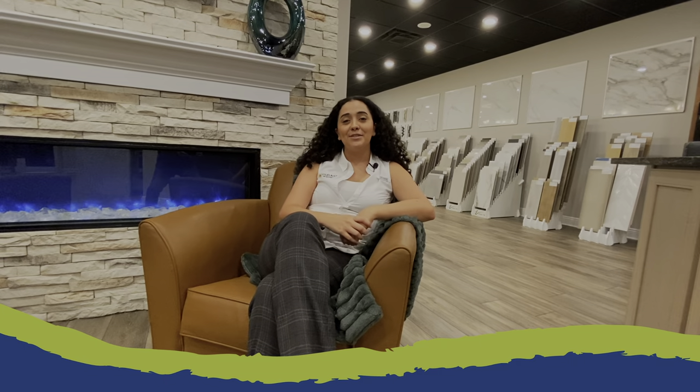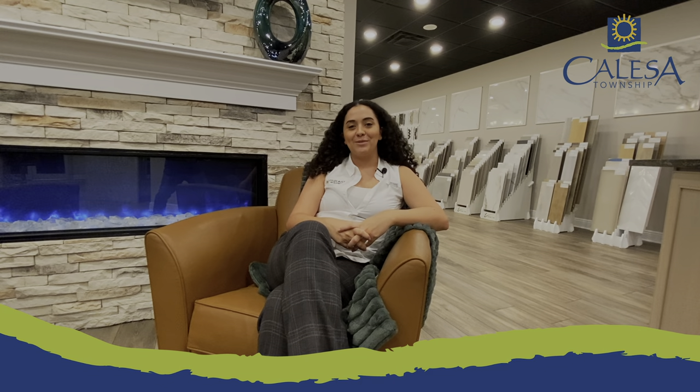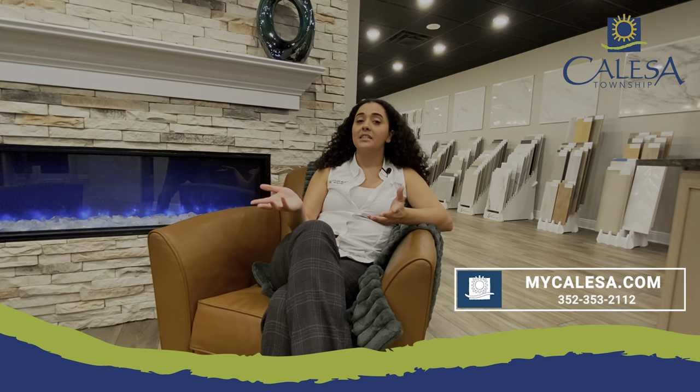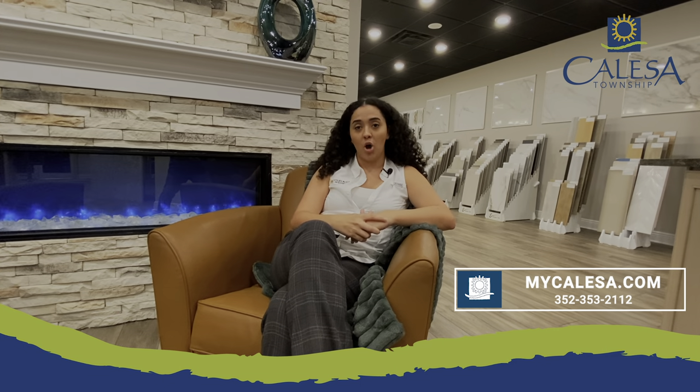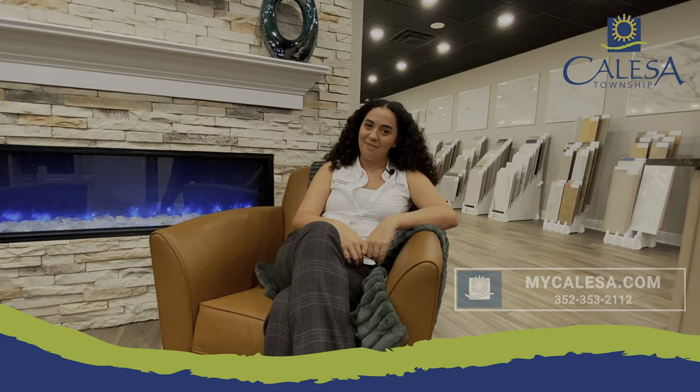As you can see, the design studio offers plenty of options for you to completely customize your dream home in Calessa Township. Your design consultant will be with you through the entire appointment and will help you make the perfect decisions for your new home. Thank you again for joining us for another Most Wanted Monday. Don't forget to like and share this video. If you'd like to learn more about Calessa Township or schedule an appointment, you can call 352-353-2112 or learn more at mycalessa.com.